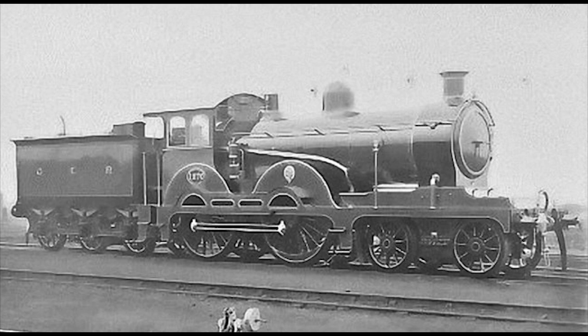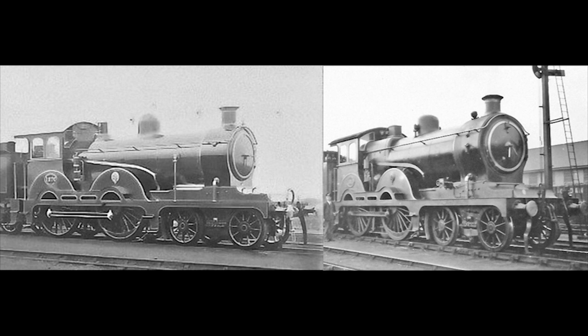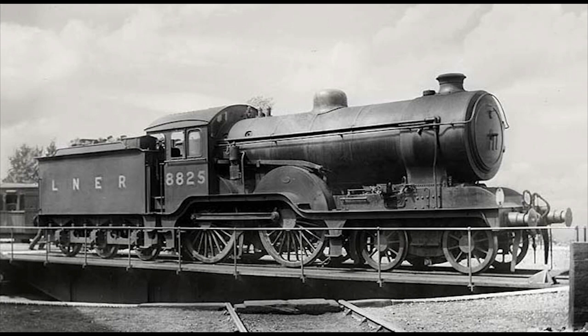The first class of Claude Hamiltons, the S46s — LNER D14s — had 41 members built between 1900 and 1903, while the second class, the D56s — LNER D15s — had 70 built between 1903 and 1911. Both the S46s and D56s were pretty similar to each other, both being built with 7-foot diameter driving wheels and 4-foot 9-inch diameter boilers. The only major difference was that the S46s were built with a round-top firebox, while the D56s were built with a more square-shaped Belpaire firebox.